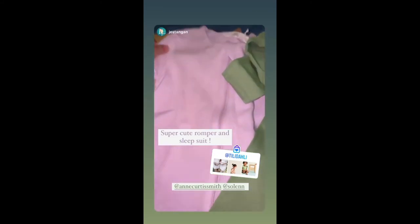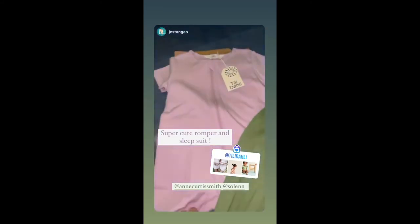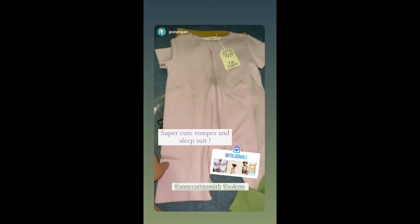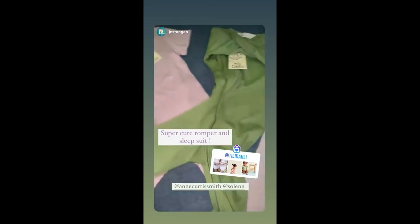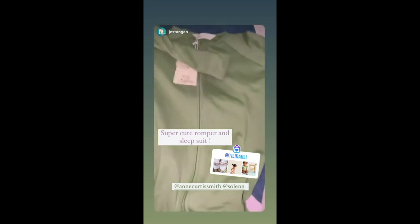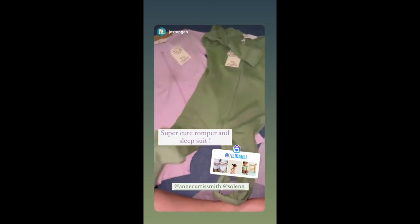We love these. Look at this — it's a little romper in like a lilac. I love the pant tones. It's like a sleep suit too.